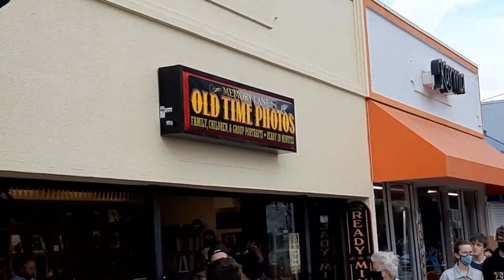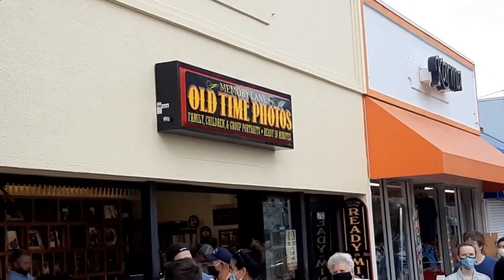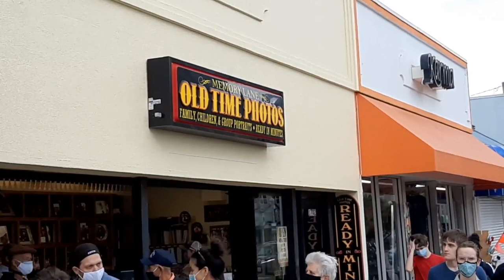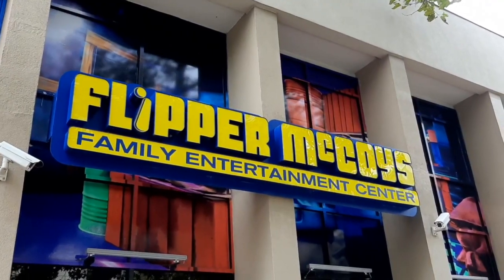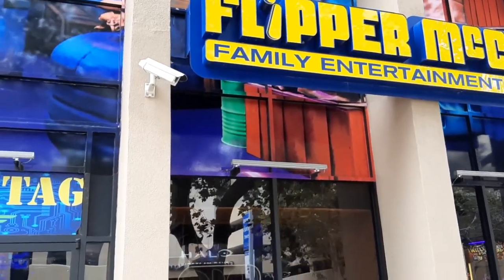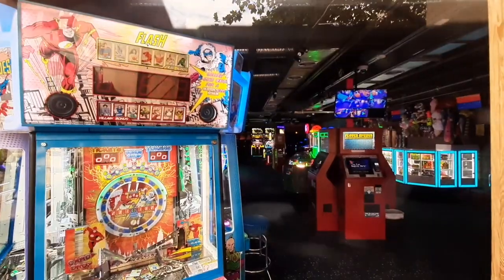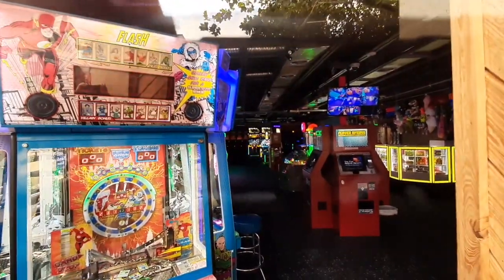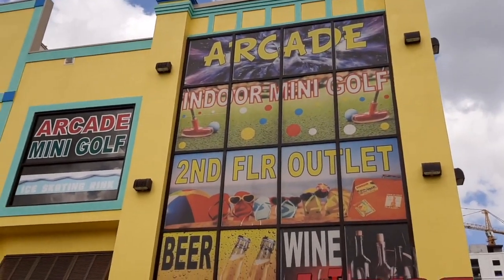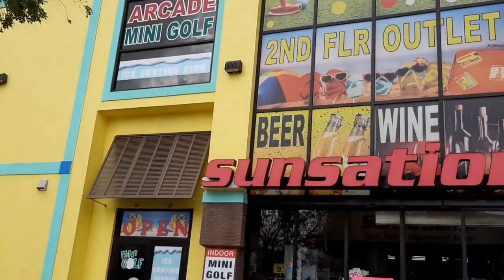In addition to the shops, there are also a number of attractions to visit. First up is the Old Time Photos place, which was doing a pretty brisk business when we walked by. They also have several arcades — one includes laser tag, another has its own mini golf course, and there are also several outdoor putt-putt golf locations just a block or two back from Atlantic Avenue.